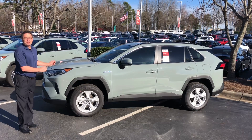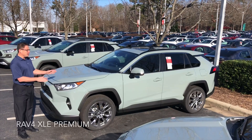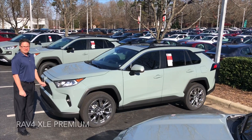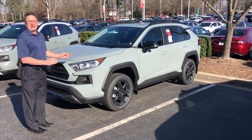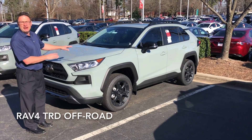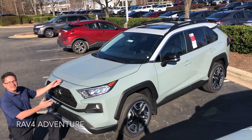First one up, the RAV4 XLE Hybrid. This one here is the XLE Premium in Lunar Rock. This is RAV4's newest trim level — the latest, the brightest, and it's high performance. This is the TRD Off-Road. And are you ready for an adventure? This is the RAV4 Adventure.